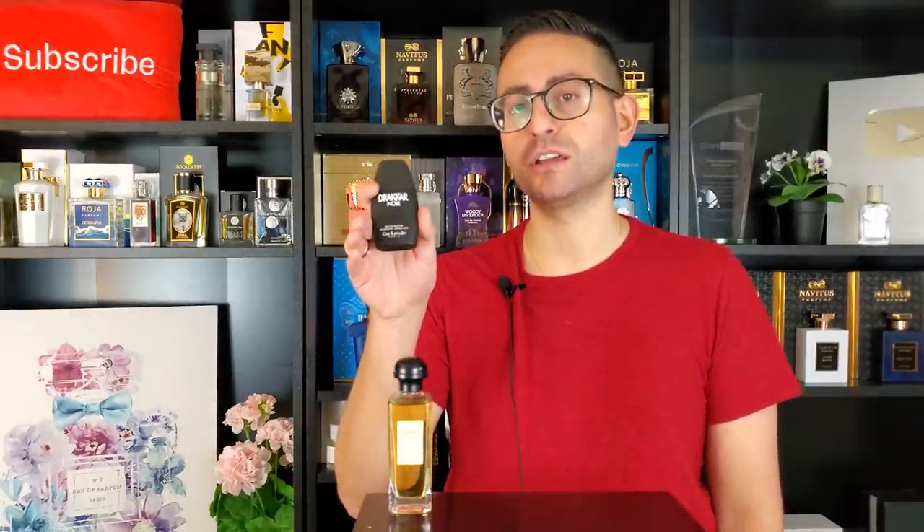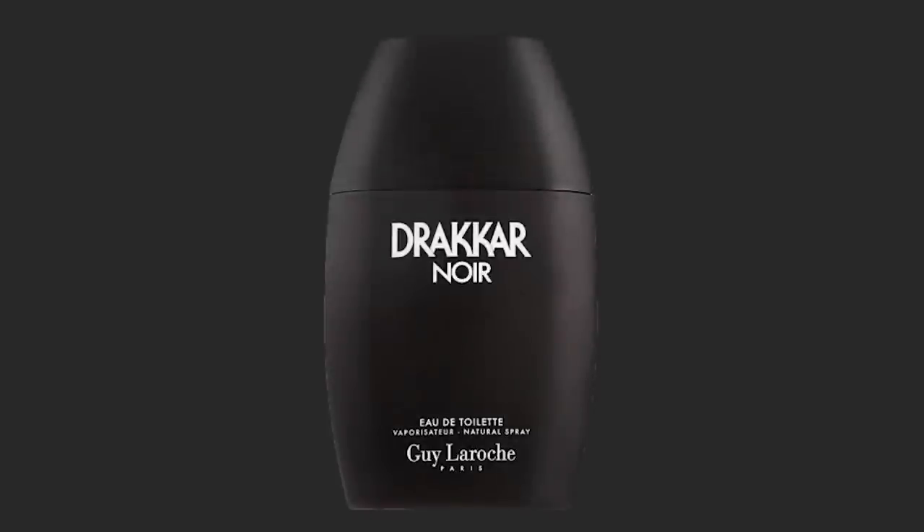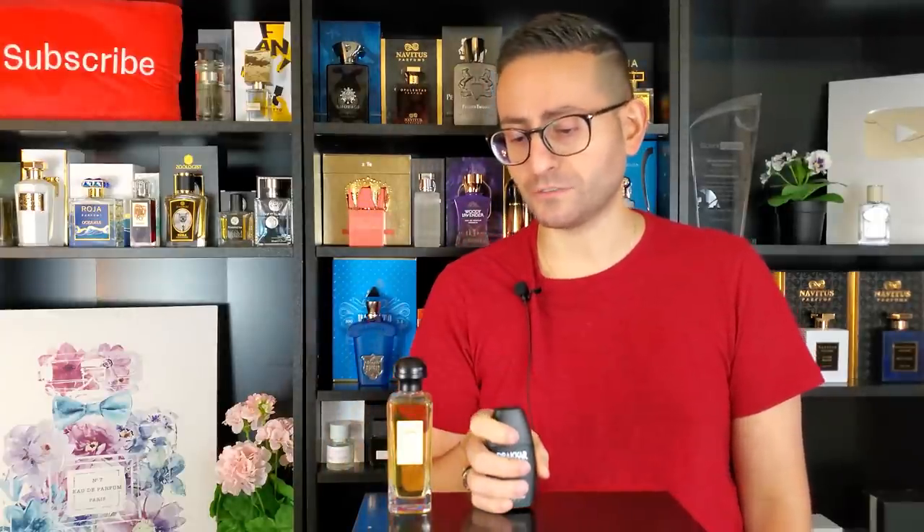The next fragrance is green and earthy — it has lavender, oak moss, but also basil and lemon verbena, giving it a freshness and some aromatic properties. This one by Guy Laroche is called Drakkar Noir. Nobody is a stranger to this one — we all have that one uncle who wears it. I really enjoy it and find it to be a classic. A lot of people might feel uneasy wearing it today, but if you love it, please continue to wear it.